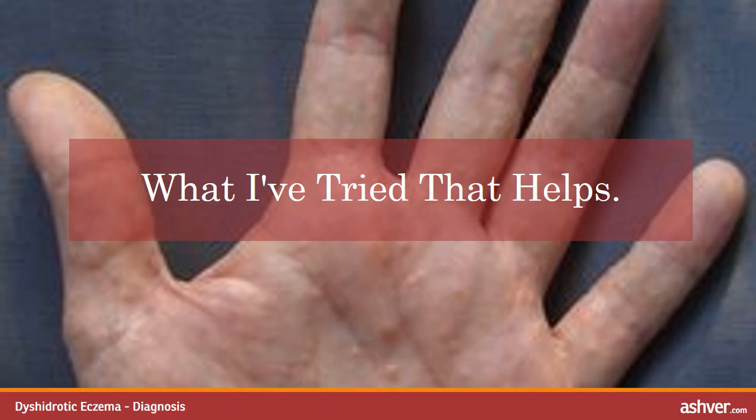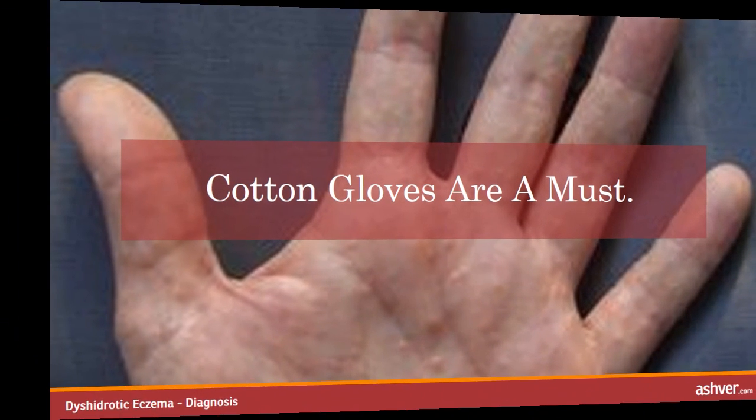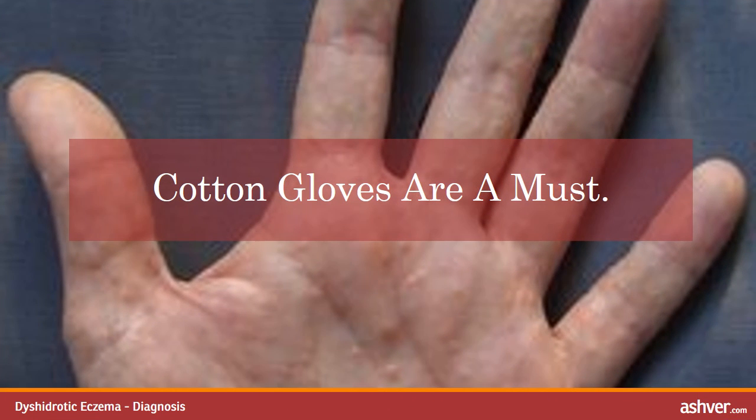What I've tried that helps. I have experimented with various treatments and recommendations. There were times where my hands would get so bad that I couldn't close my fingers or hold anything. Cotton gloves are a must — they have been a life saver. They hide hands during a breakout, keep hands safe from irritants, fit well under rubber gloves during cleaning, dishwashing and showering, keep hands moist after applying lotions, creams and ointments, and protect clothes, bedding and furniture from applied creams.